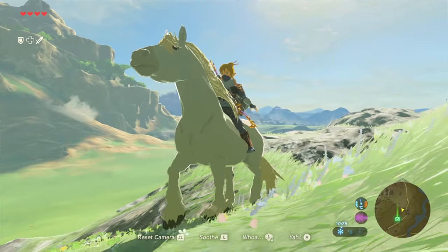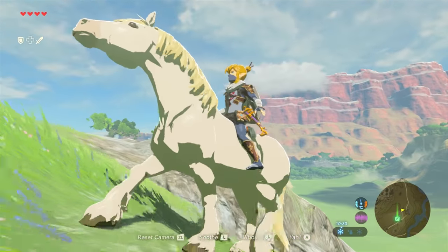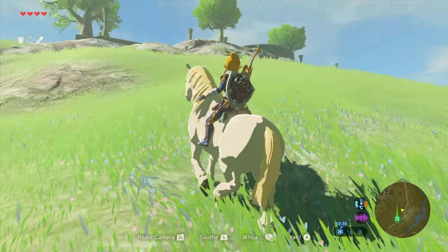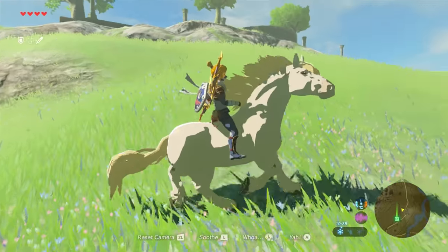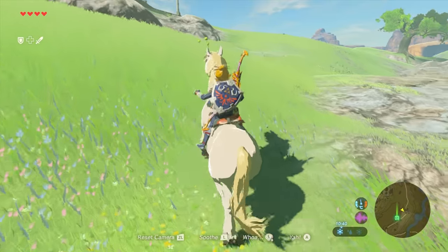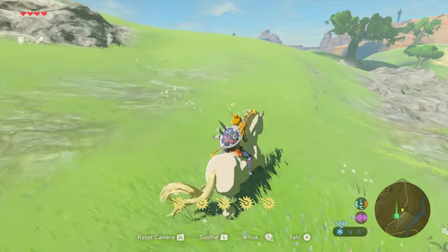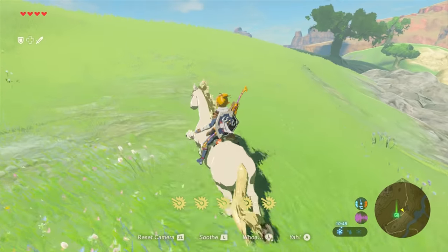All that's left is to take it back to the stable, register it, and show it to the old man so we can hopefully get some good rewards. And as you can see, it's a really unique looking horse — especially coupled with the items we're getting when we deliver this horse, it's going to look really awesome.